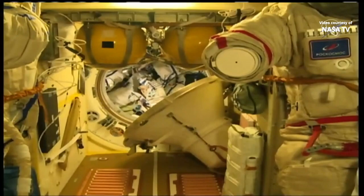Now a view from a camera inside the Poisk module, which is also serving as an airlock for Russian spacewalks. You can see a Russian Orlan space suit there on the right. And you're looking right into the hatchway of the Soyuz MS-17.